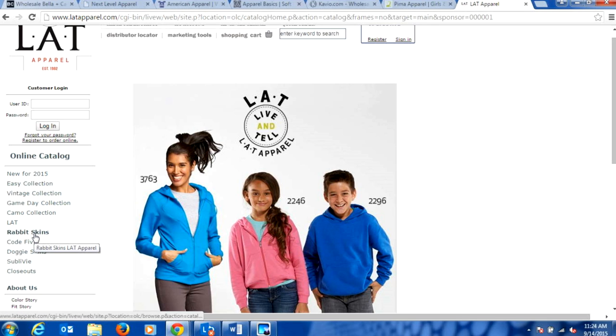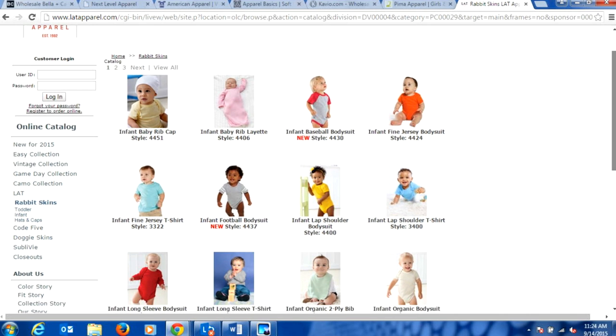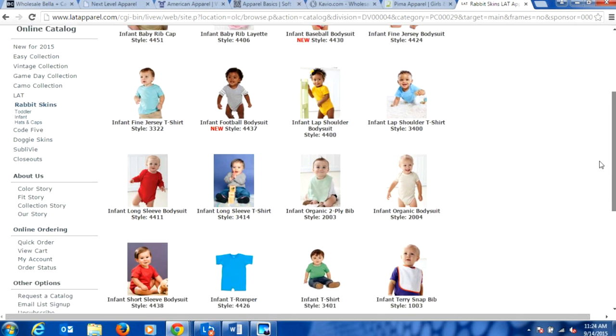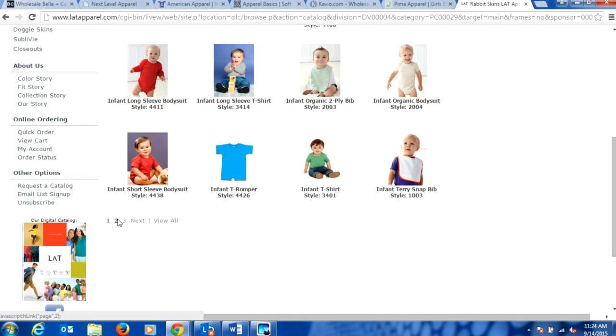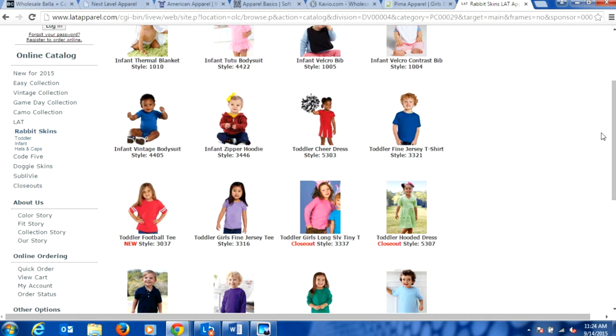LAT Apparel is CPSI compliant so you can use it on kids' wear. The last one to point out in youth styles is Pima Apparel — P-I-M-A — which carries all different styles, with a lot of trendy stuff for kids, specifically for the female demographic. I found them this year at ISS Long Beach and picked up their catalog.